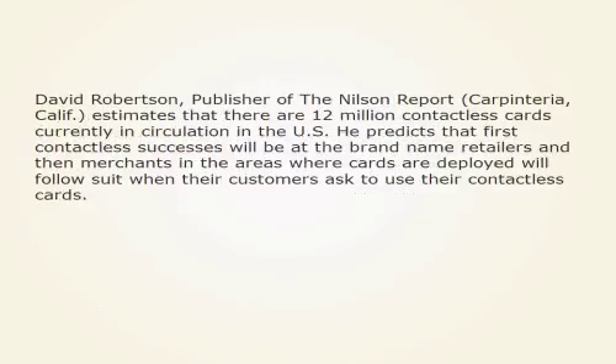David Robertson, publisher of the Nielsen Report, Carpenteria, California, estimates that there are 12 million contactless cards currently in circulation in the US. He predicts that first contactless successes will be at the brand name retailers, and then merchants in the areas where cards are deployed will follow suit when their customers ask to use their contactless cards.